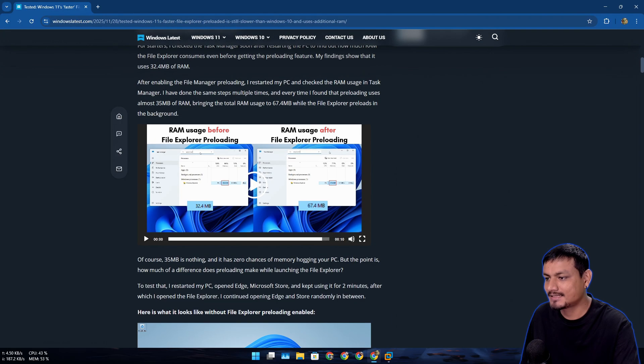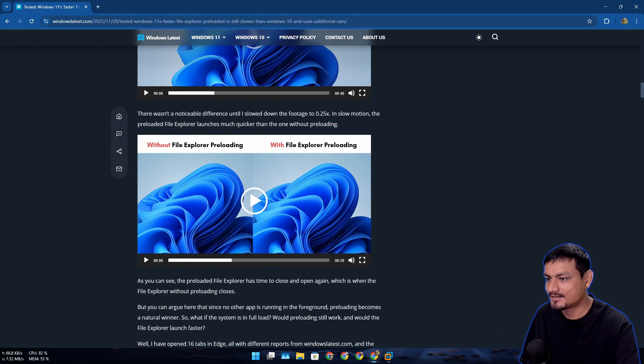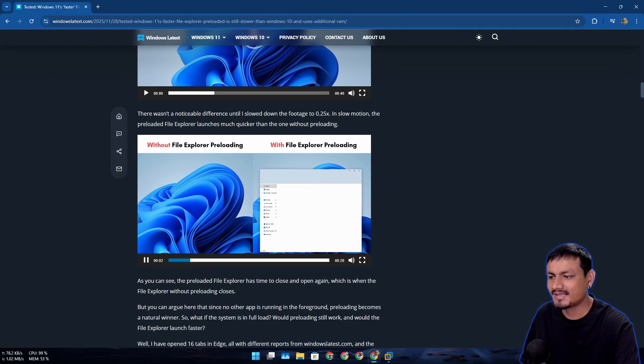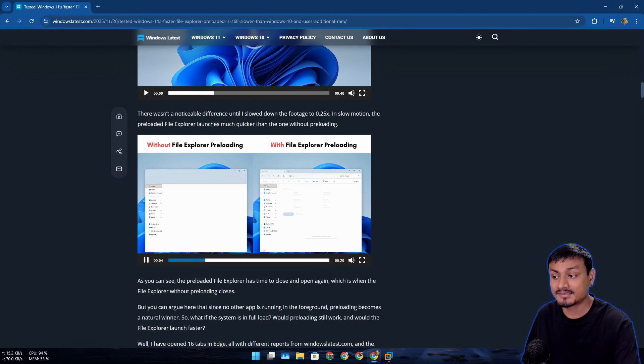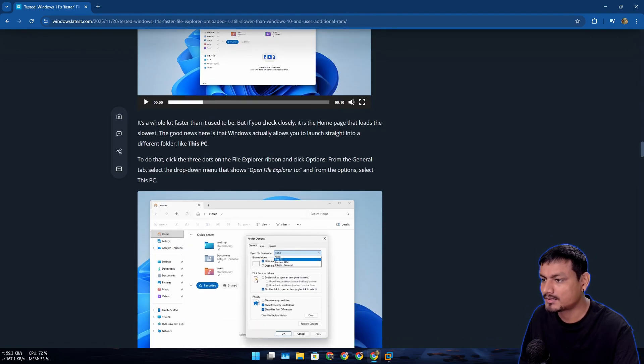They did a lot of testing here. If you pre-load File Explorer it will use almost double the amount of system resources. They've done a comparison here — before and after — and yeah, it does feel a little bit faster, as you can see.